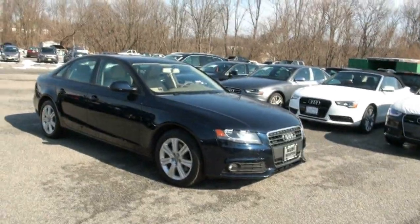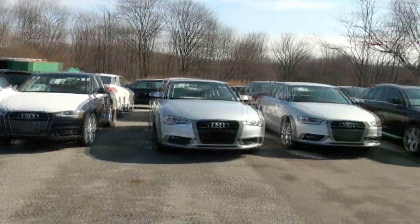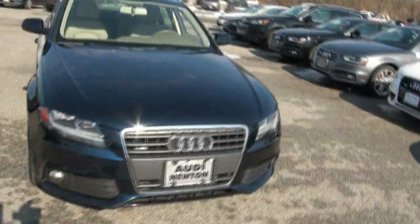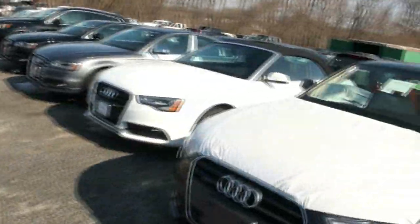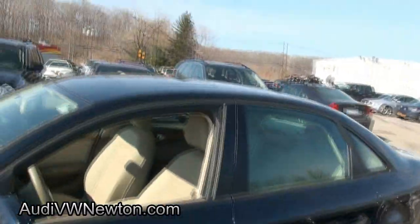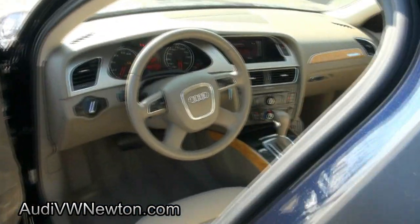If you're looking for an A4 Audi, Newton is the place to come, whether it be pre-owned or new — we have several in stock ready to roll. This is our back lot where we keep all of our new vehicles, and up front we have a lot of pre-owned A4s, so we have quite a bit of selection.